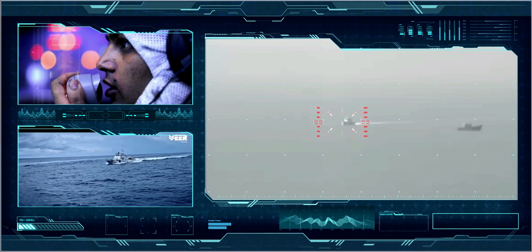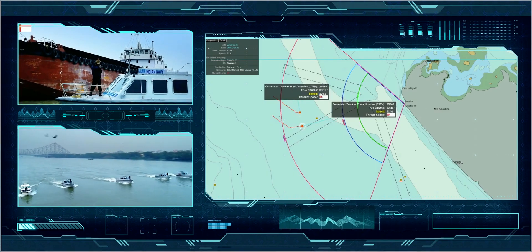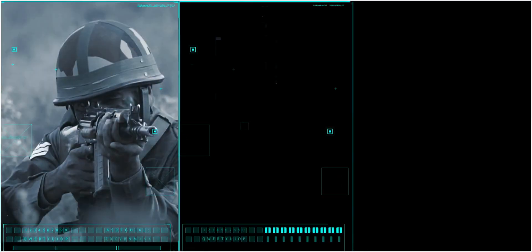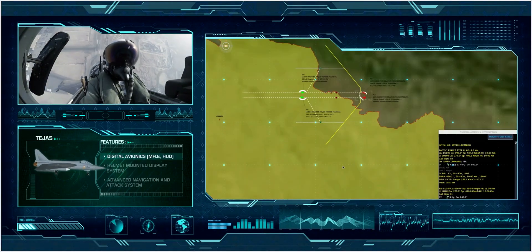Transmitting data to command centers of the Indian Coast Guard and the Indian Navy. Naval ships move in to sanitize the area while the Coast Guard deploys fast attack crafts to investigate. The commandos are steadily moving towards the target, ready to engage. It's time for the Indian Armed Forces — the formidable and connected warriors — to neutralize the security threats.